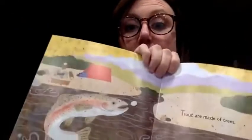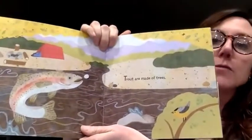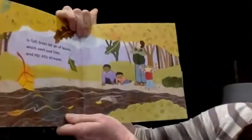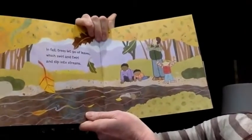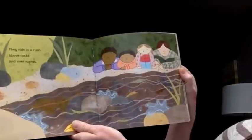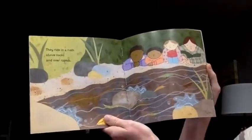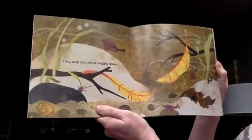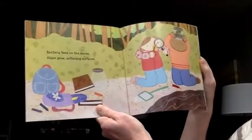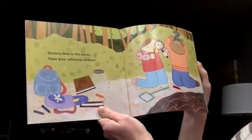Trout are Made of Trees. In fall, trees let go of leaves, which swirl and twirl and slip into streams. They ride in a rush above rocks and over rapids. They snag and settle soggily down. Bacteria feed on the leaves. Algae grow, softening surfaces.